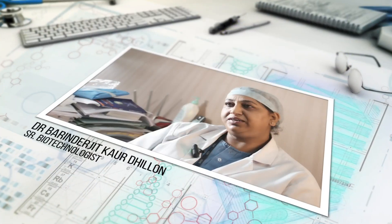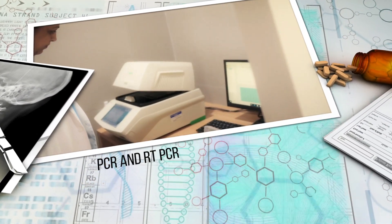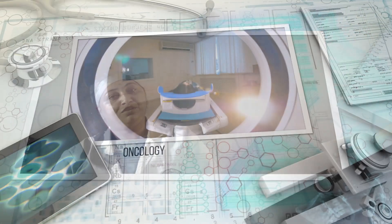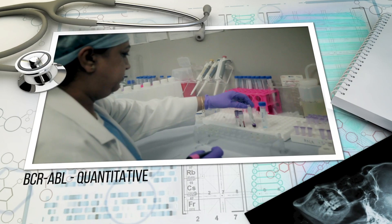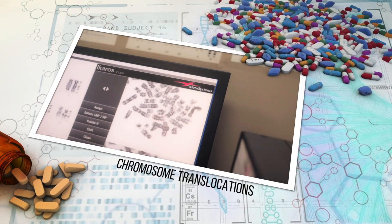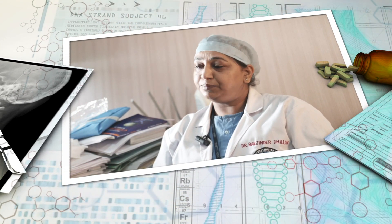We are doing molecular tests based on PCR and RT-PCR, which includes screening of hemoglobinopathies like beta thalassemia and sickle cell anemia. We receive samples from oncology for chronic myeloid leukemia, in which we do qualitative and quantitative analysis of BCR-ABL, that is the Philadelphia chromosome. We are also doing molecular testing for various translocations present in acute myeloid leukemia, lymphoid leukemia, and myeloproliferative neoplasm by RT-PCR. We also provide services for rare disorders like hereditary hemochromatosis, DMD, and hypercholesterolemia.